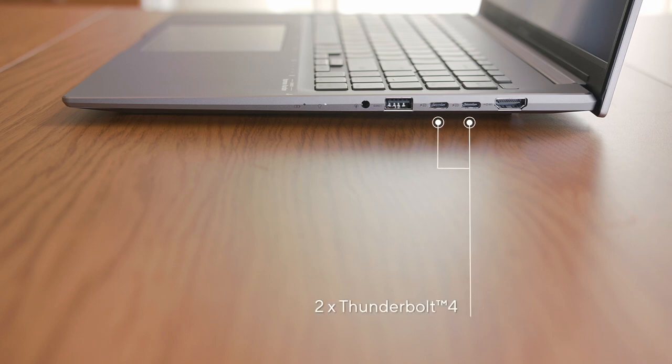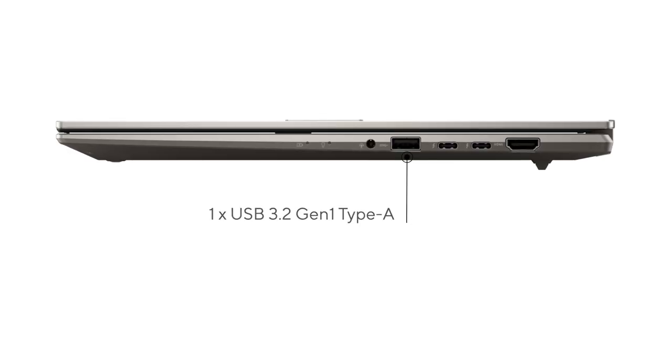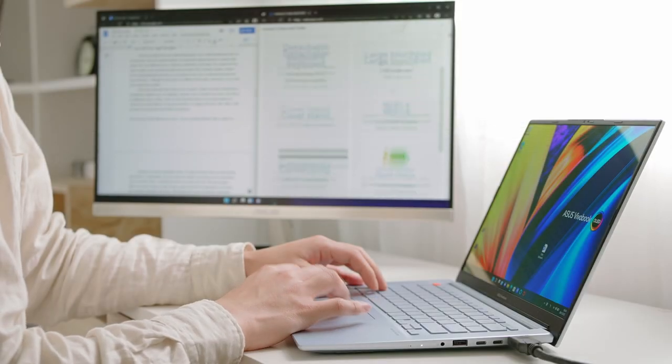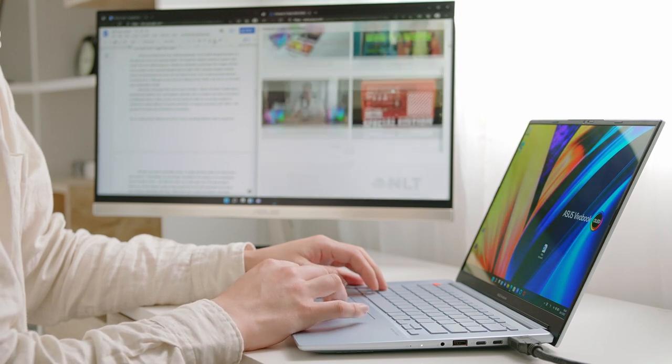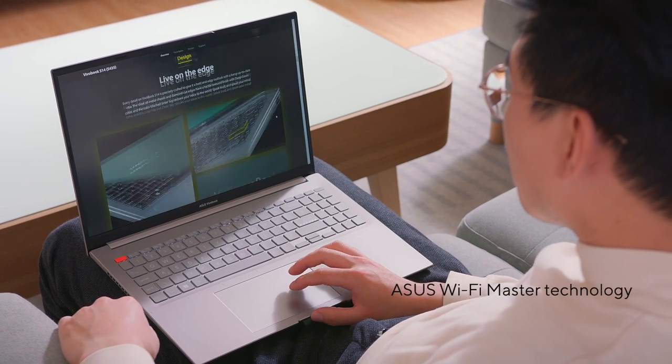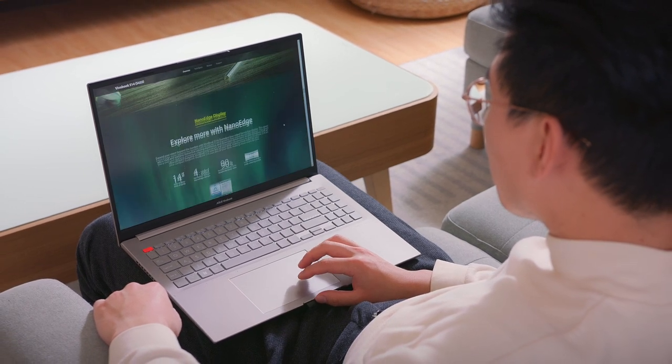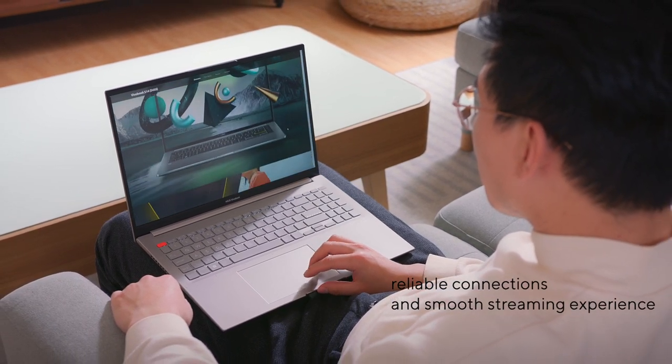The Vivobook S14X and S16X come with not one but two Thunderbolt 4 ports that provide up to 40GB per second blazing-fast file transfer, and support fast charging, up to one 8K external display or up to two 4K 60Hz monitors. Rounding out the rest of the I/O, there's one USB 3.2 Gen1 Type-A, one USB 2.0 Type-A, HDMI 2.0 supporting 4K 60Hz displays, and an audio combo jack. The Vivobook S14X and S16X also comes with top-of-the-line Wi-Fi 6E, incorporating ASUS Wi-Fi Master technology, which optimizes Wi-Fi range and performance in almost any environment for reliable connections and a smooth streaming experience at greater distances.